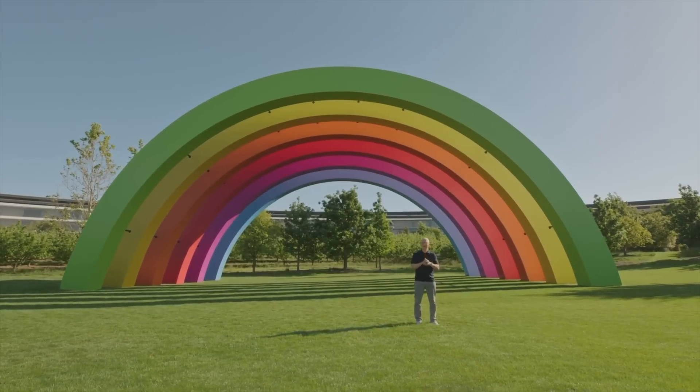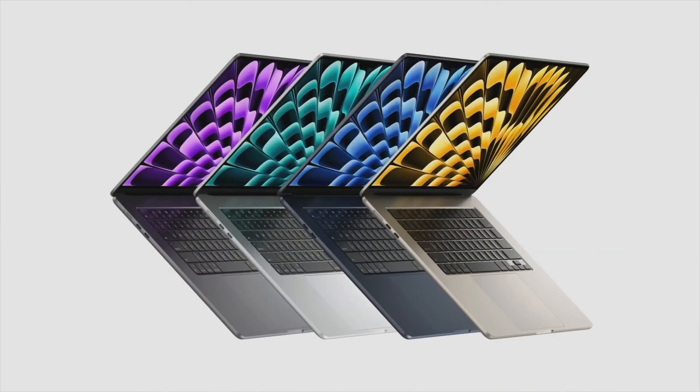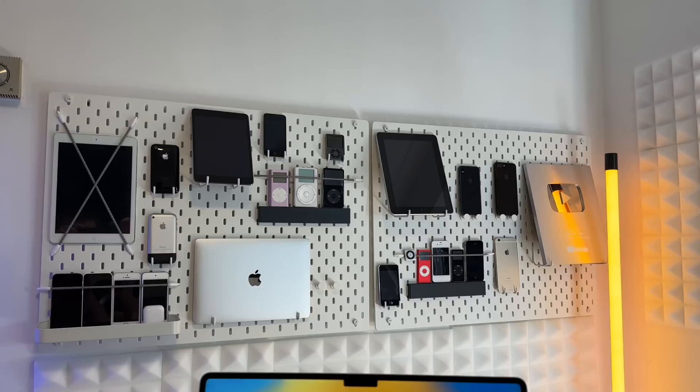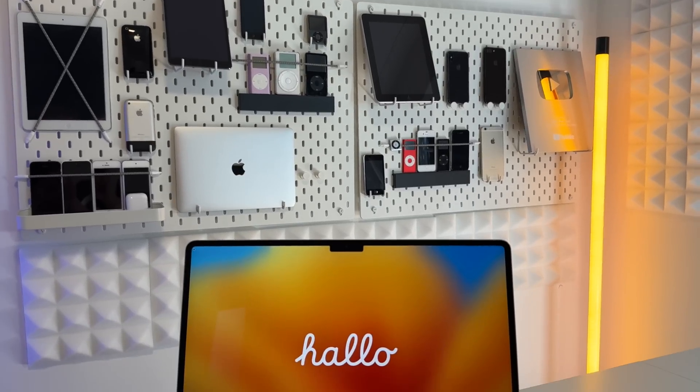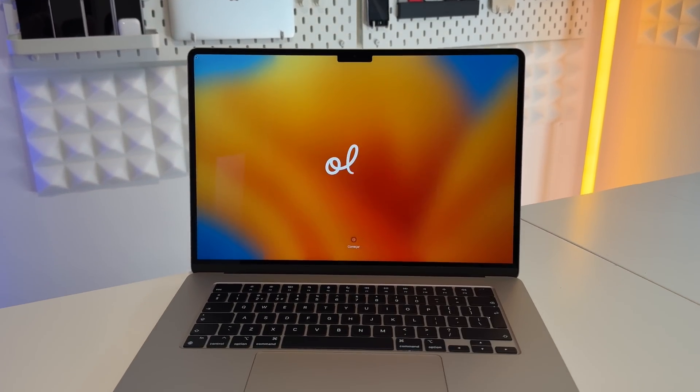At WWDC 2023, Apple launched the brand new M2 15-inch MacBook Air. I've had my hands on the brand new MacBook Air 15-inch for the last 24 hours and I've decided to give you my 24-hour review of this amazing MacBook. I'm going to say it's one of my favorite MacBooks I've ever tried, and today I want to explain why I think it's so great.